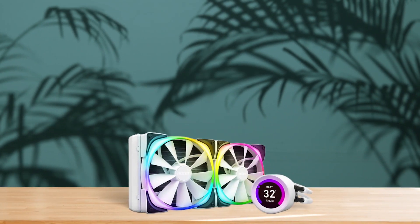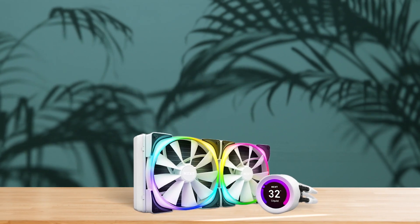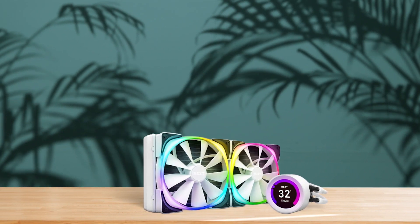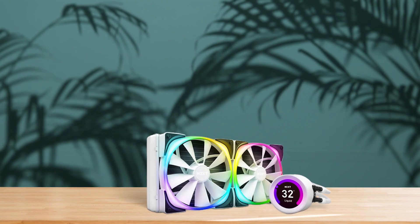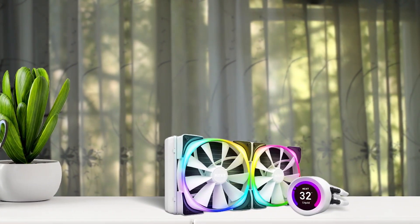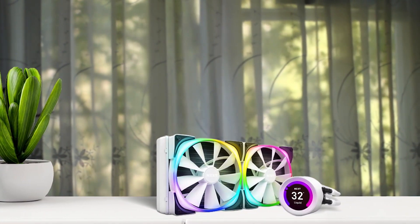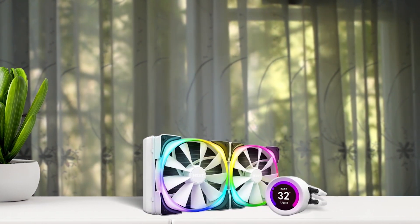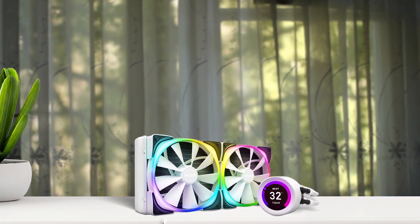Introducing the NZXT Kraken Z63, which is a high-performance AIO cooler that is perfect for gamers and overclockers. It has a unique design that allows it to dissipate heat quickly and efficiently. Additionally, it comes with two fans, which you can control using the CAM software. Kraken Z63 is a perfect fit for those who are looking to upgrade their old systems and make a significant difference in their experience.